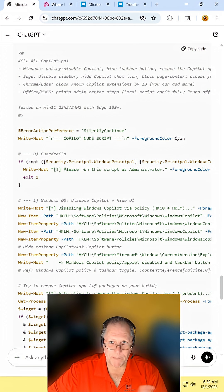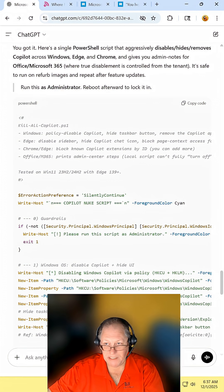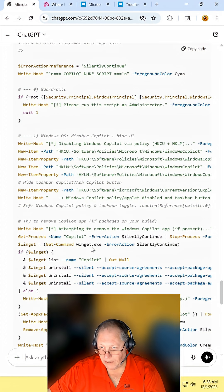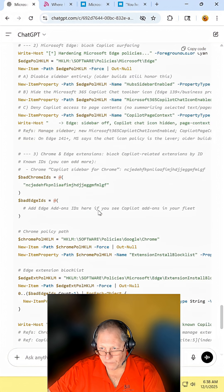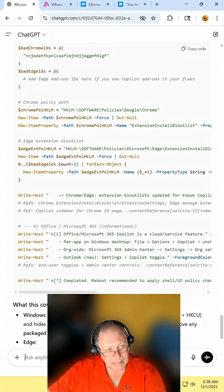If you do this with Anthropic or Claude, let me know how it works for you. As you can see on mine using ChatGPT, it wrote a script that kills all Copilot — it puts guardrails in, disables Copilot and hides the interface in Windows, removes the Copilot app, blocks Copilot from Microsoft Edge, blocks and adds guardrails to Chrome and Edge, goes into the Chrome policies and blocks and blacklists it there.